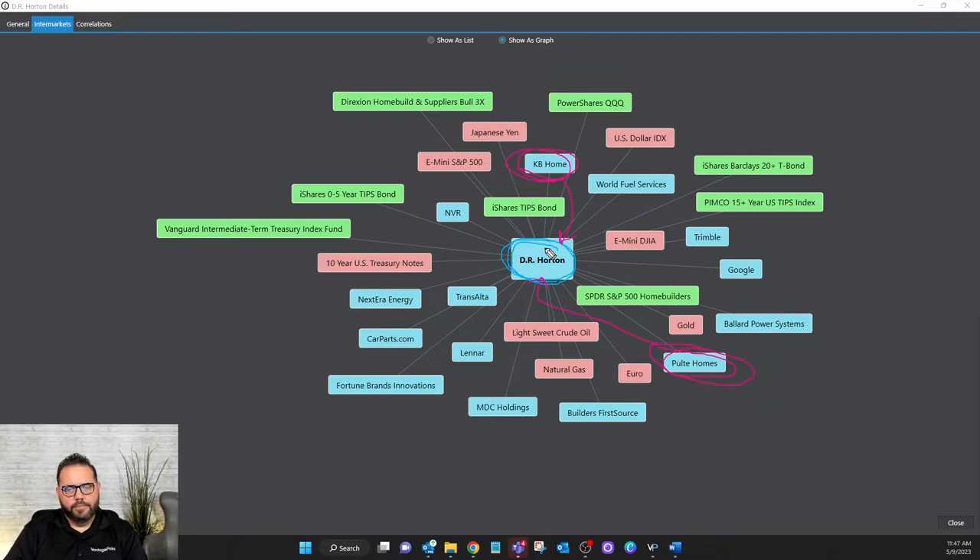We're trading in a global economy, which means there are influencing factors — not only domestically but internationally — that could have a dramatic impact on a stock, futures market, or forex pair. Well, if we know there are other influencing factors out there, what we're doing with this AI is a patented process called intermarket analysis. I've been utilizing this technology for over a decade and the people I train are always fascinated and blown away by the power of the patented AI.